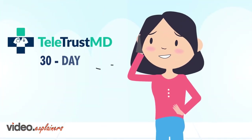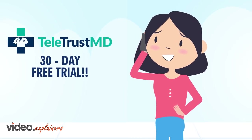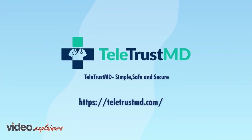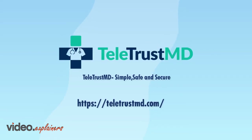TeletrustMD offers a 30-day trial at no cost for all eligible organizations as a proof of concept. Contact us today and learn more about how TeletrustMD can make life easier for your patients and generate maximum revenue for your practice.